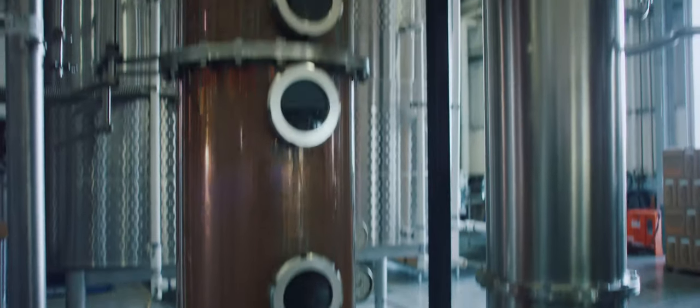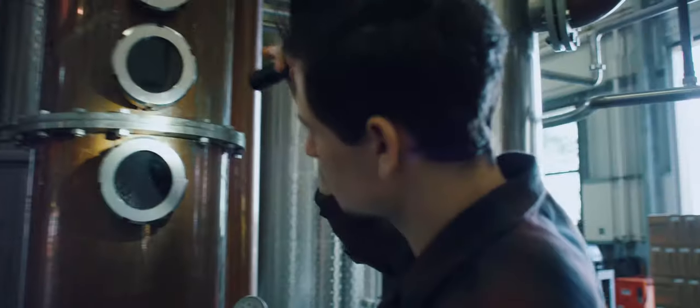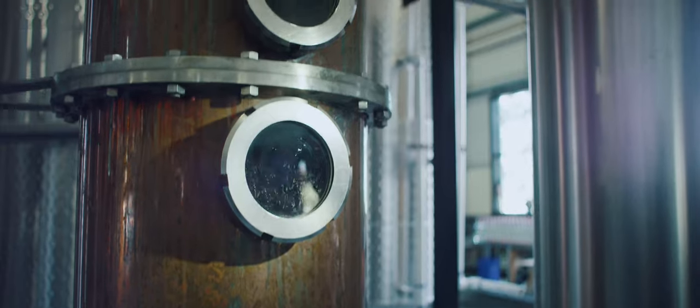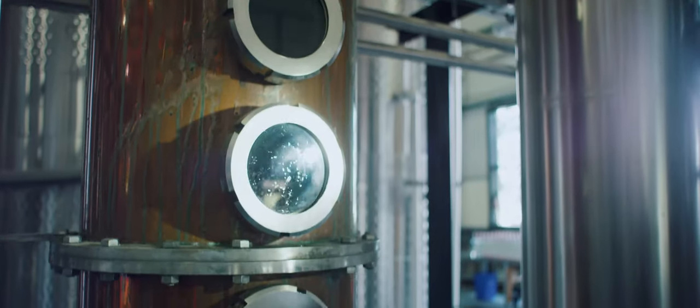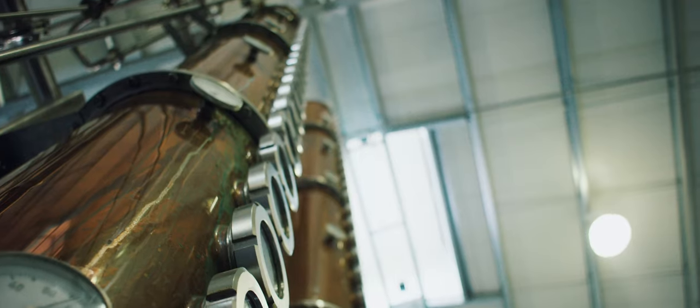Then it goes through our copper columns which are 50 plates. Each one of these has a window that's a distillation chamber, so as it rises through the chambers it gets cleaner and purer, distilling higher without stripping it. Those are really important to our final product — that mouthfeel, that viscosity, and that kind of velvetiness of the vodka.